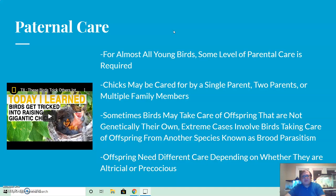In extreme cases, birds will care for offspring of another species entirely — this is known as brood parasitism. Essentially, a bird from outside another species will lay an egg in a nest, and eventually that baby will be raised by the host parent birds of a totally different species. It's a fascinating system in nature. Offspring need different levels of care depending on whether they are altricial or precocial.